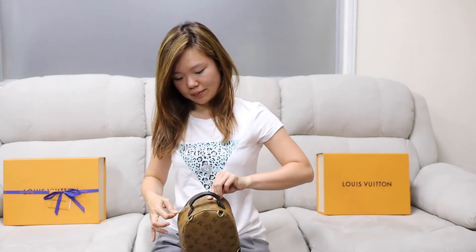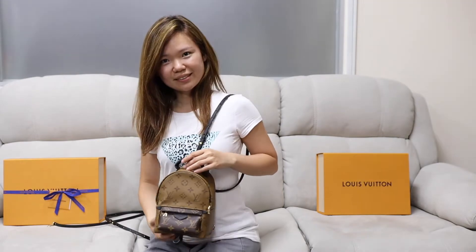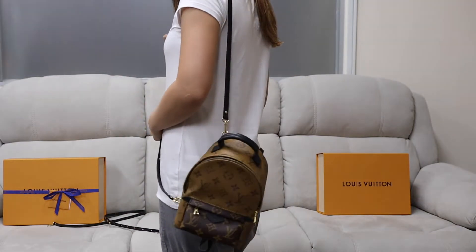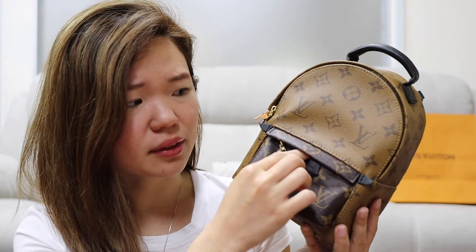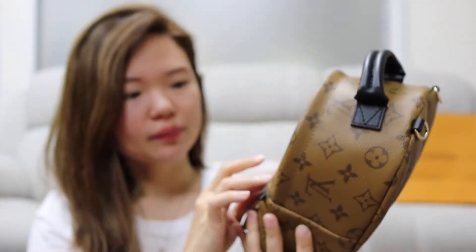I'm not sure whether I'd keep the Pochette Metis, but I'd definitely keep this one because I like the two-color tone — it's more special and stands out rather than just one full monogram. I was originally looking for the Pochette Metis in reverse monogram but didn't get the chance, and surprisingly the reverse monogram looks really good on the Mini Palm Springs. There's a little zip here — it's a bit hard to zip and open because it's against the back and there's not enough space to move around. Your finger gets stuck there because the pocket is very tight.